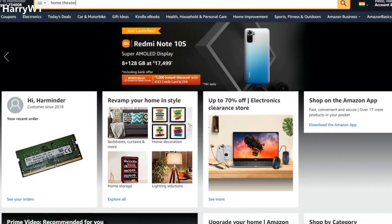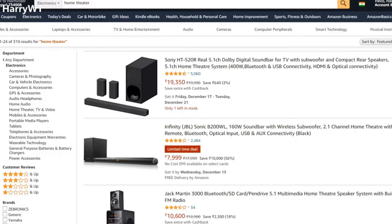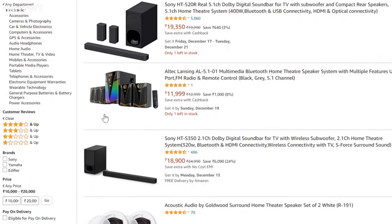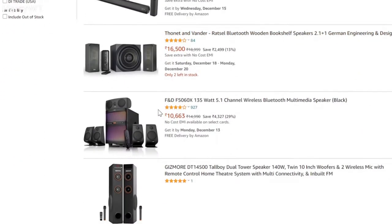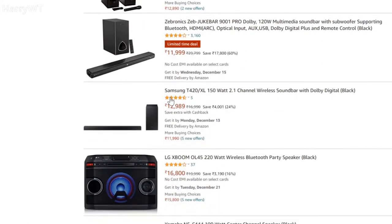You have a budget of around 20,000 rupees to buy that one top-of-the-line sound system that blends in with your living room or bedroom and delivers perfect sound quality whenever you want to watch a movie, listen to music, or enjoy playing video games on your television. But the choices out there are so many that it becomes a headache to make that final selection.